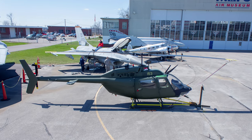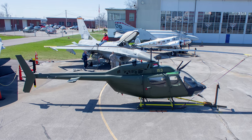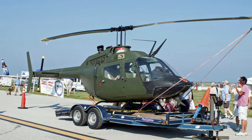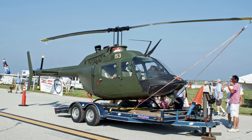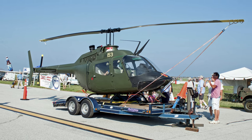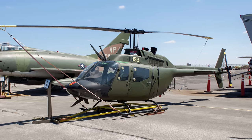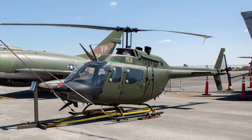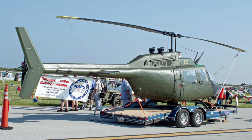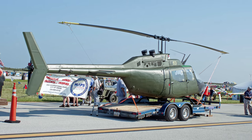The OH-58 Kiowa is a family of single-engine, single-rotor military helicopters used for observation, utility, and direct fire support. The OH-58A Kiowa is a four-place observation helicopter, having a two-place pilot seating setup, although the controls in the left seat are designed to be removed to carry a passenger up front. During its Vietnam deployment, it was fitted with the M134 minigun, a 7.62-millimeter electrically-operated machine gun. This Bell OH-58A Kiowa is displayed at the MAPS Air Museum adjacent to the Akron-Canton Airport in northeast Ohio.